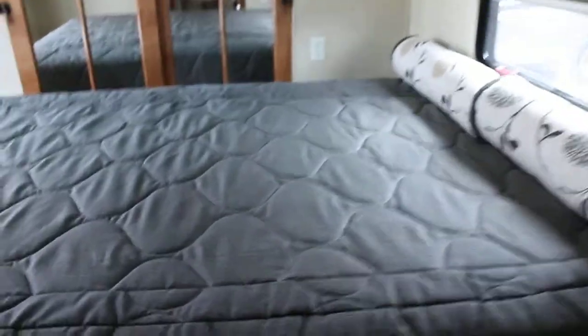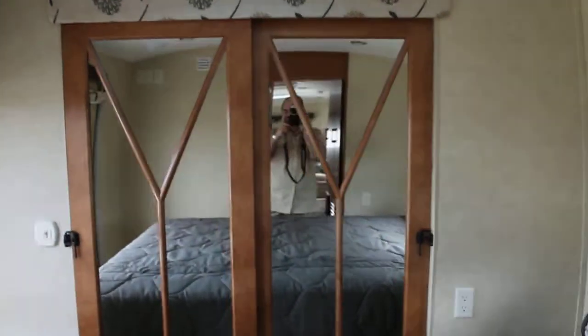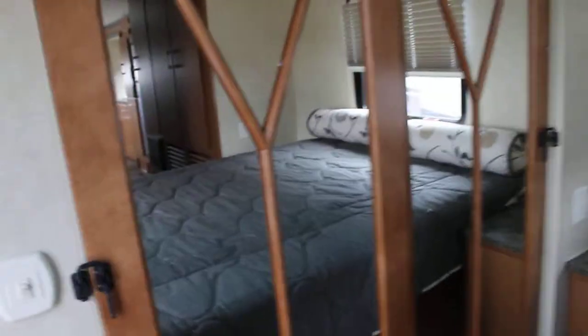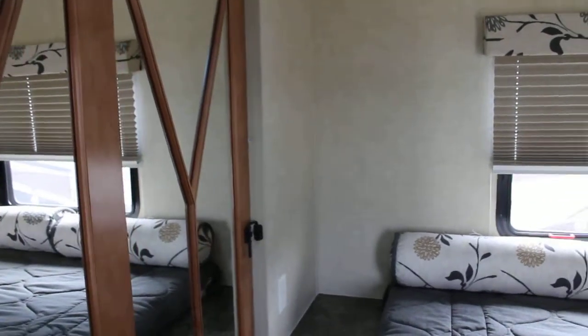Let's take a walk to the bedroom. We have a queen size bed here with a large wardrobe. Again, this type of wardrobe is normally found in 5th wheels — take a look at the size of that wardrobe, nice and deep and very long. So if you decide to use this trailer on long trips you won't run out of clothes.